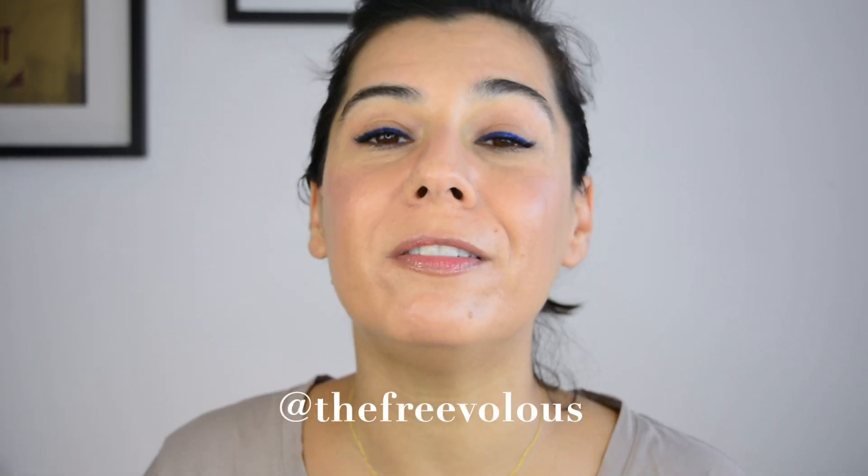I hope everything is in focus — I struggle a bit with that — but I hope you enjoy this video. If you haven't subscribed and you're enjoying my videos please consider doing so, leave me a thumbs up at the end of the video, interact with me in the comments, come and chat with me on Instagram at The Freevolous, and without further ado, let's roll the tape.